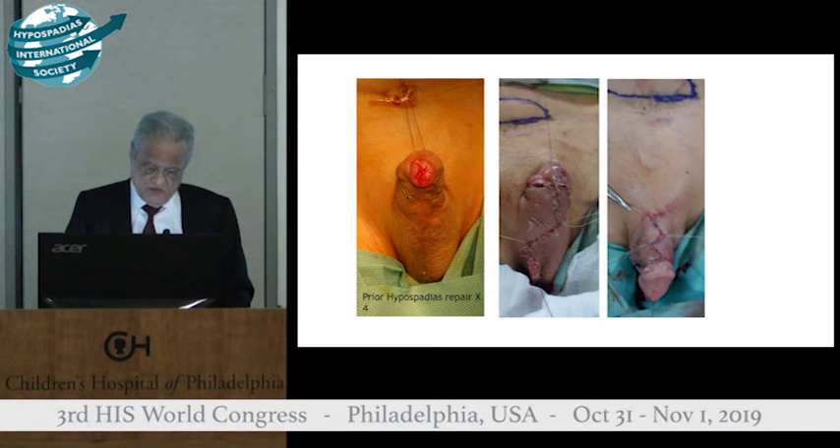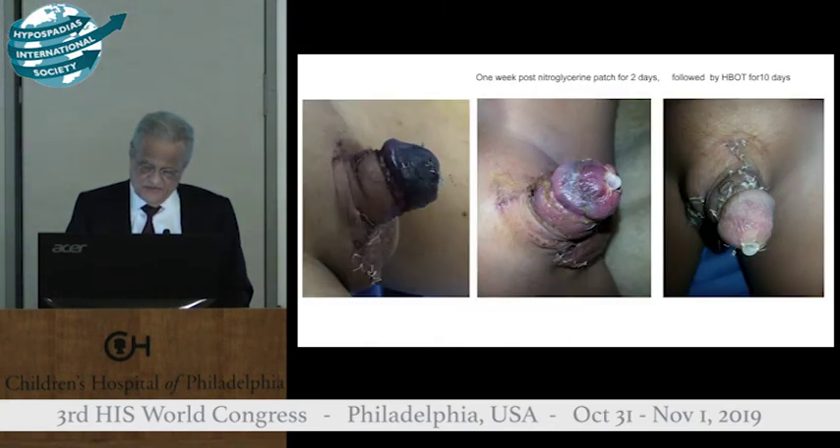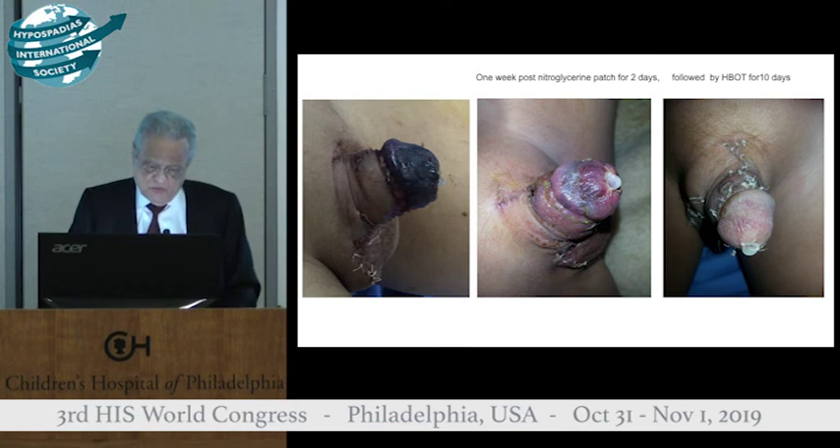This one gave me acute heartburn. You can see on your right-hand side a straightforward urethroplasty — and this is what I saw in the recovery room. I almost called my malpractice insurance carrier. Here is the result after hyperbaric oxygen treatment.